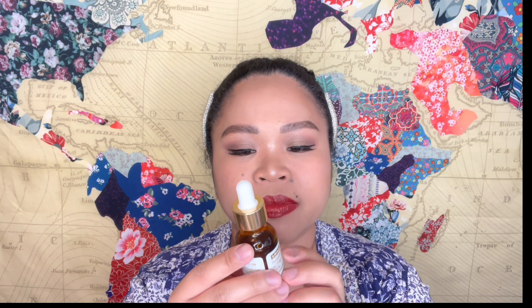For blush I have a couple of favorites. First is a cream blush from Mary in the shade Mood — I'm actually wearing this on my cheeks right now.